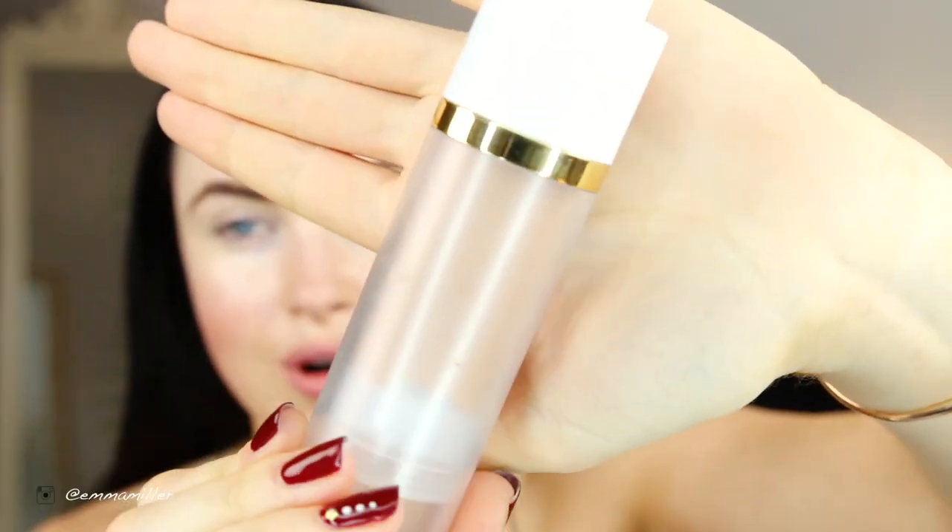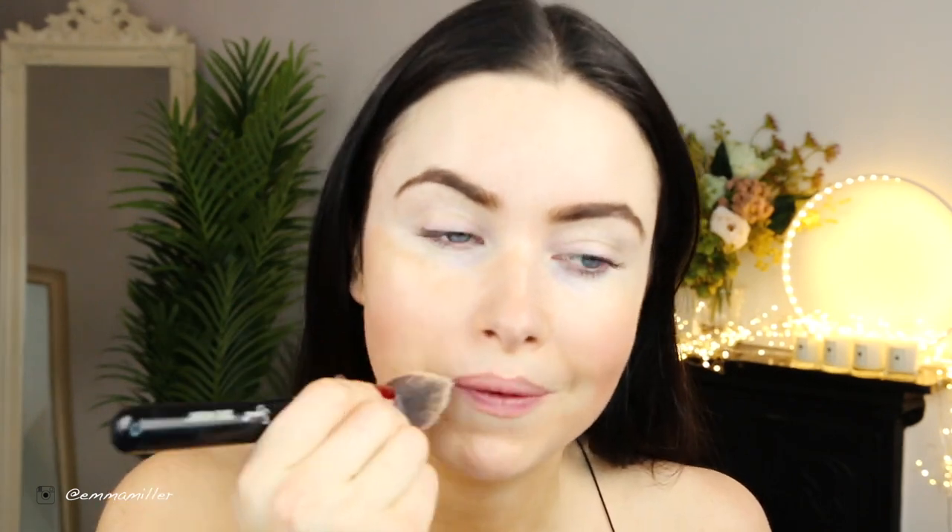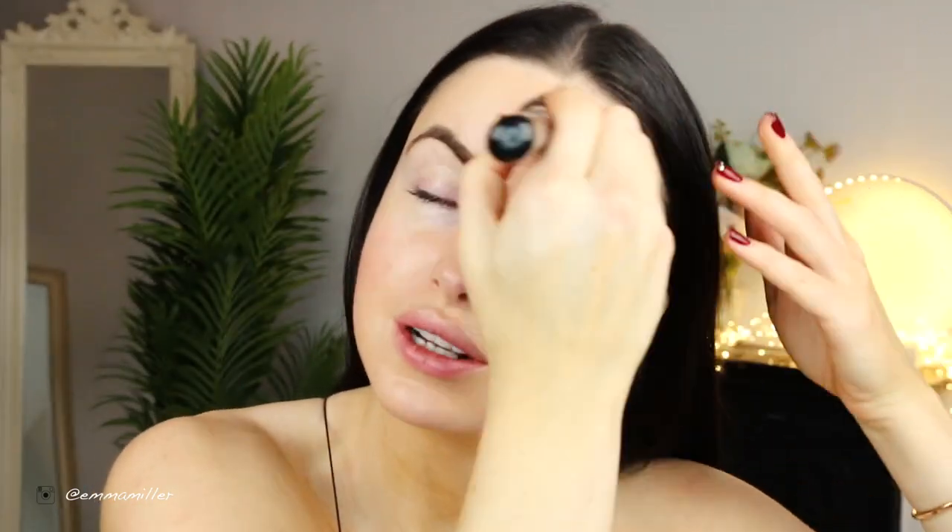Now I'm going to use a primer. Going with a slightly more bronzed look, I'm using my Tom Ford bronzer primer, and then my Sigma Kabuki brush just to blend it in. It looks slightly dark when you first put it on, but when you blend it, it looks much more even. It brings a really subtle glow and gives a really nice dewy, fresh base.